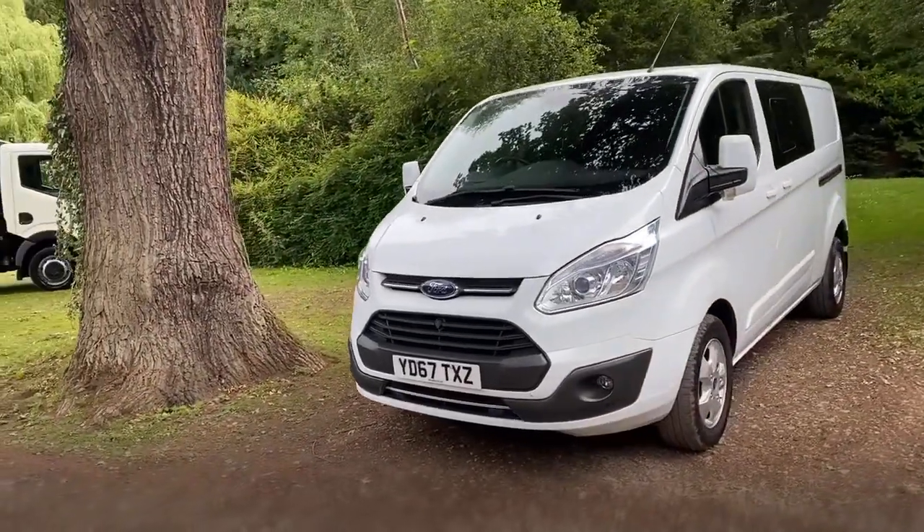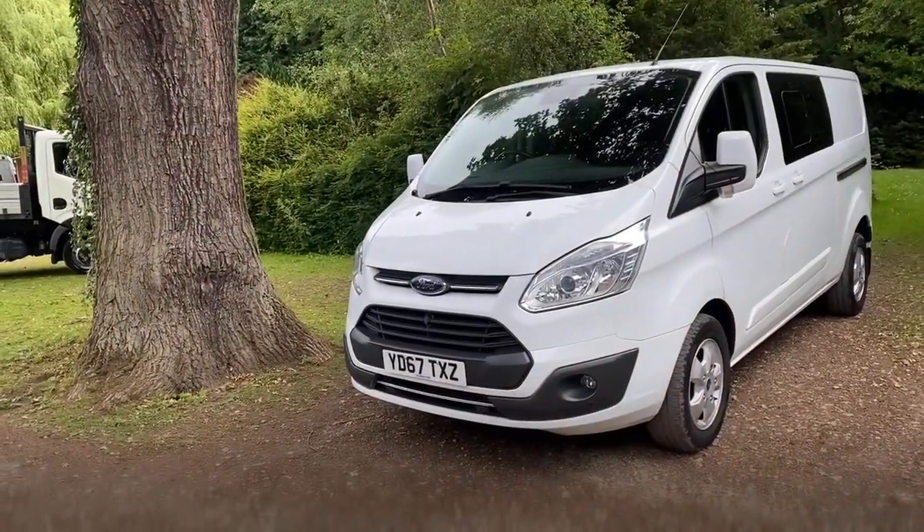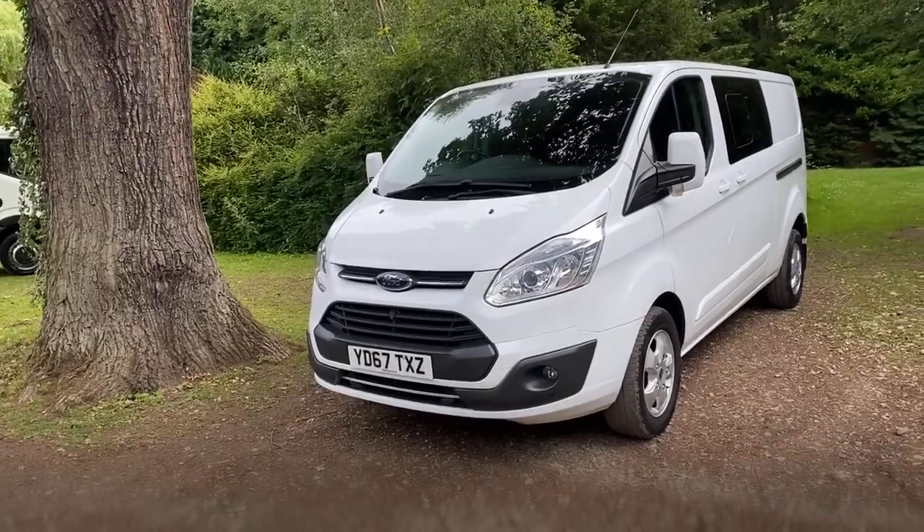The vehicle has done 42,000 miles and it's got full service history with three services in total.